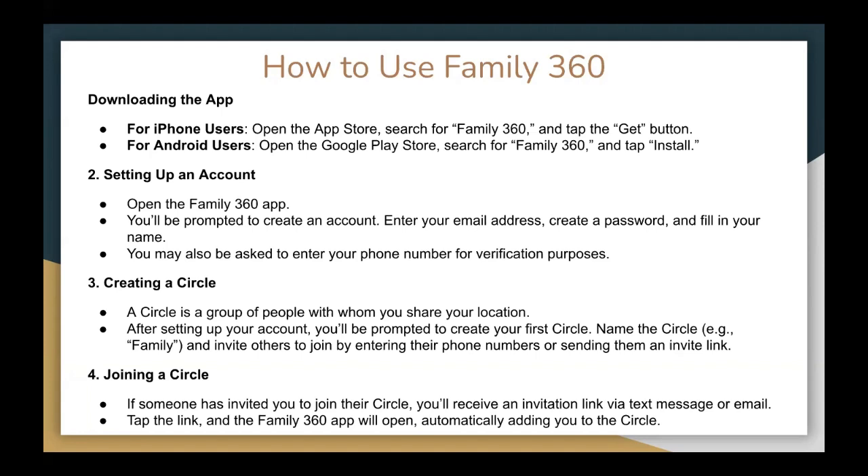Step three, you can create a circle. A circle is a group of people with whom you share your location. After setting up your account, you will be prompted to create your first circle. Name the circle — for example, you can say 'family.' Then you can invite others to join by entering their phone numbers or sending them an invite link. Or, if someone has invited you to their circle, you will receive an invitation link by message or email. When you tap the link, the Family360 app will open and add you to the circle.